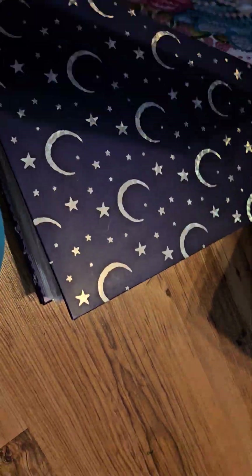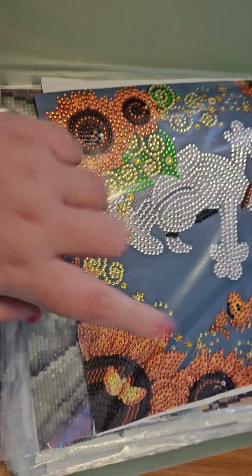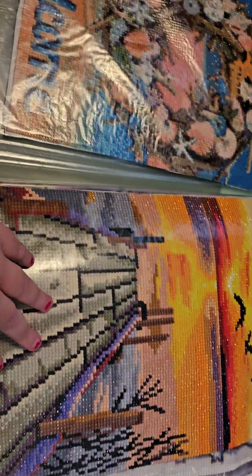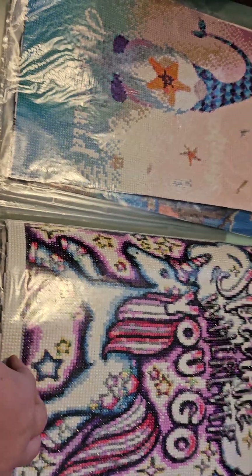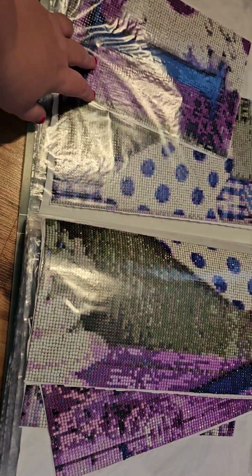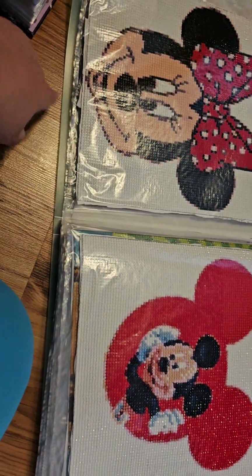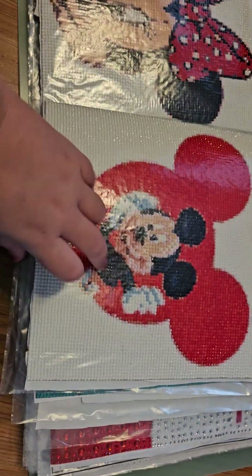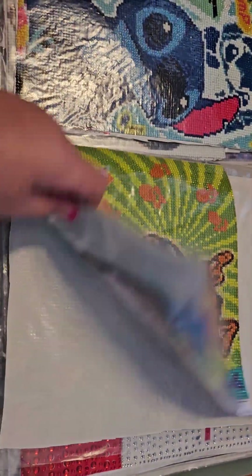That one came from Temu, but I'm going to show you this folder right here. So there's a special drill, Snoopy, a couple beach ones. I think maybe you guys have seen this one before but I'm not sure. This one's supposed to say 'love' on it. Mickey and Minnie, Stitch, Scooby-Doo.